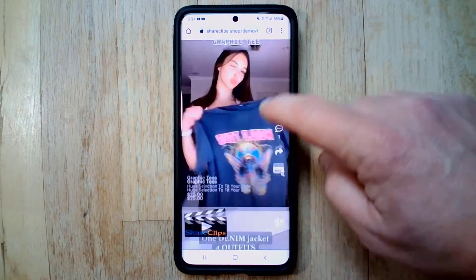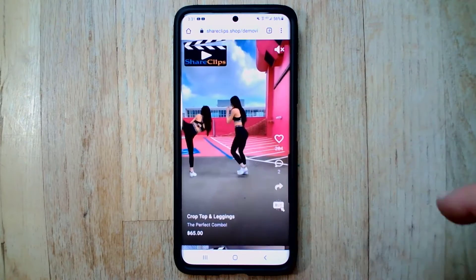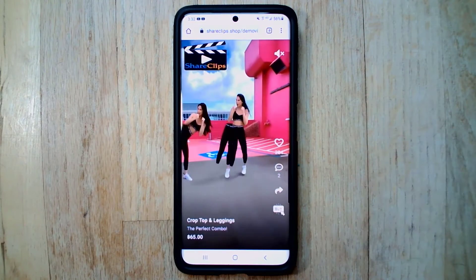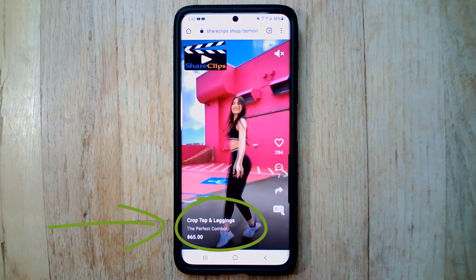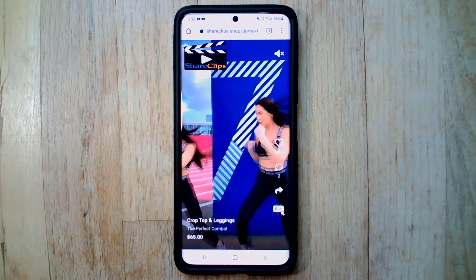This app is absolutely amazing. What it does is it takes your normal product videos, you upload them to the app, and it automatically strings them together into a shoppable TikTok-style feed just like you see here. It's super cool and super engaging for your customers. You can upload your logo right to your videos, change your product descriptions, which is great for promotions, new product releases, sales. It's absolutely awesome.